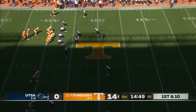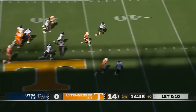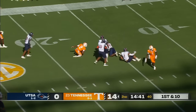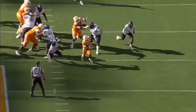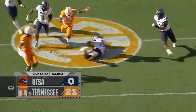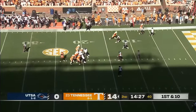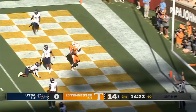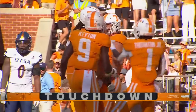Just one quarter in. Here comes some pressure — a little run blitz. Tennessee gashes it. Jabari Small down to the 20, falls at the 18-yard line. What a run. Small gashes it for 40 yards on the run blitz. No time to waste — Milton with a little shoulder fake, stands in the pocket, throws over the middle. How about that two-play touchdown drive from Tennessee. 18 yards on the strike. Caleb Webb with the touchdown reception. He's now 11 of 13 for 98 yards.